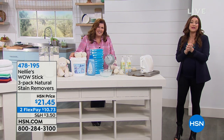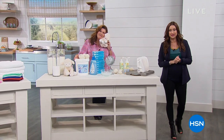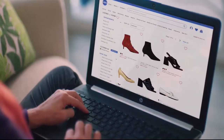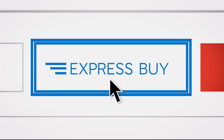Terry, thank you so much. Be in the ordering process for our Best Buy of the Day and all of the accessories, and I've got more laundry room solutions coming up.